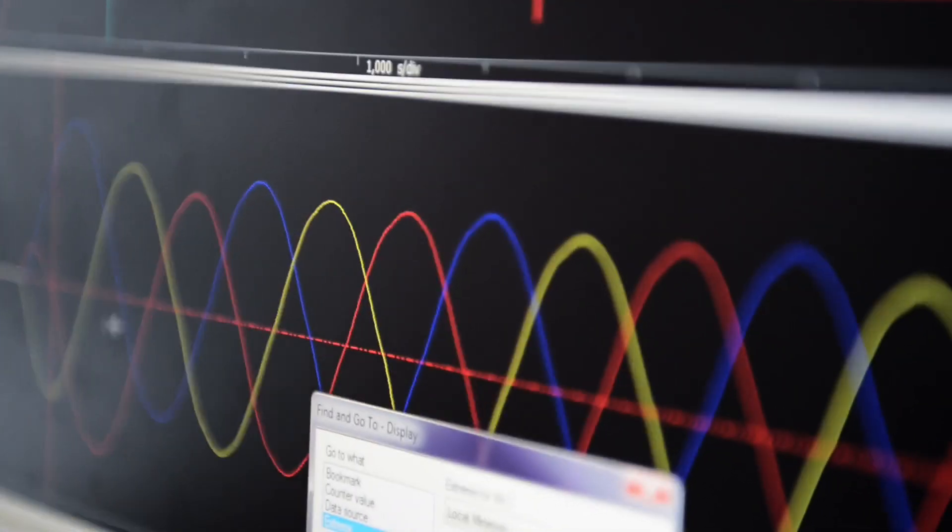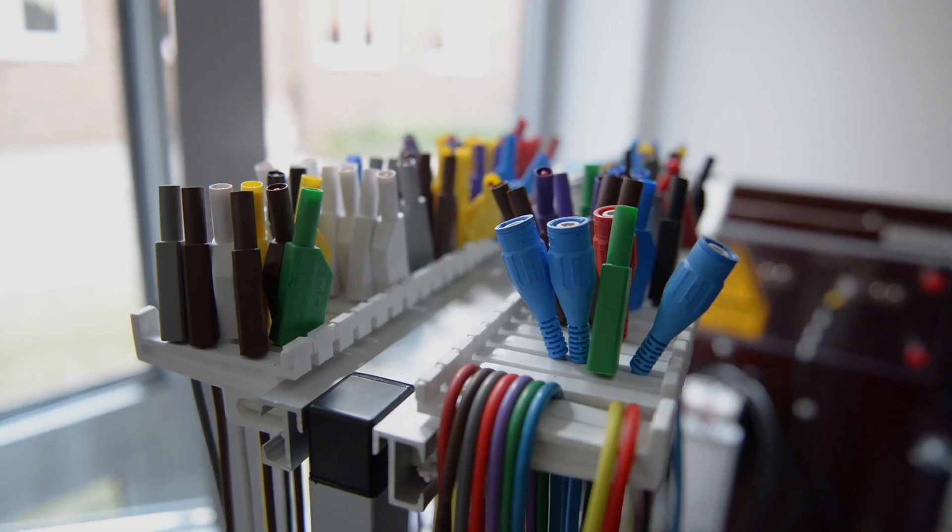My name is Andreas Kretschmar and I'm responsible for the lab here at the Gretawerk Amberg for the series contactors, the series protection devices, overload relays, and the control, commanding, and signaling devices.